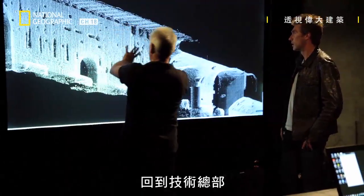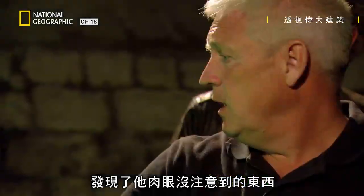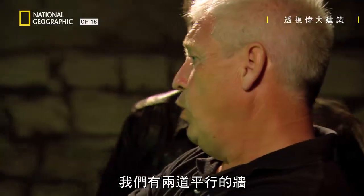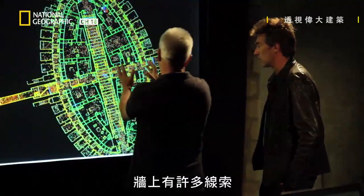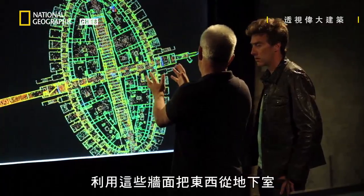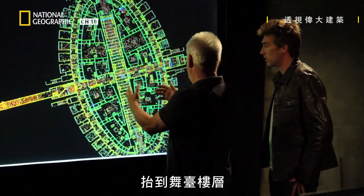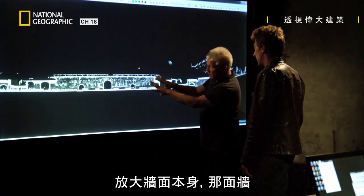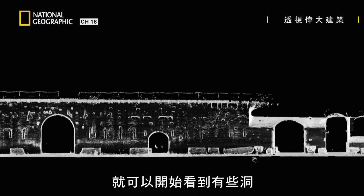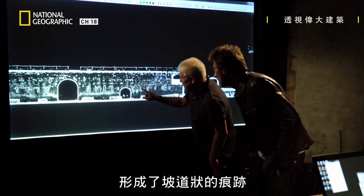Back at Tech HQ, Steve is hoping the lasers detect something that his eyes can't. What we've got are two parallel walls, and the walls have got all sorts of fingerprint clues that tell us how they might have used them to lift things from the hypogeum floor right up onto the stage floor. Zoom in on that wall, and you can actually start to see areas where the holes follow a ramp pattern.